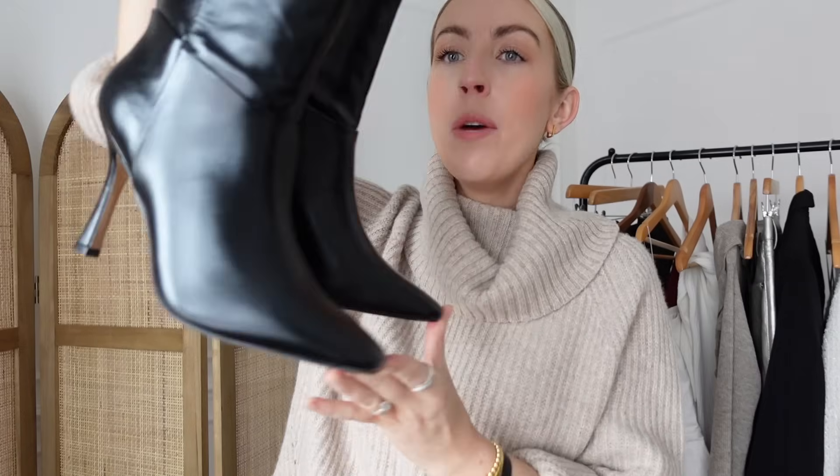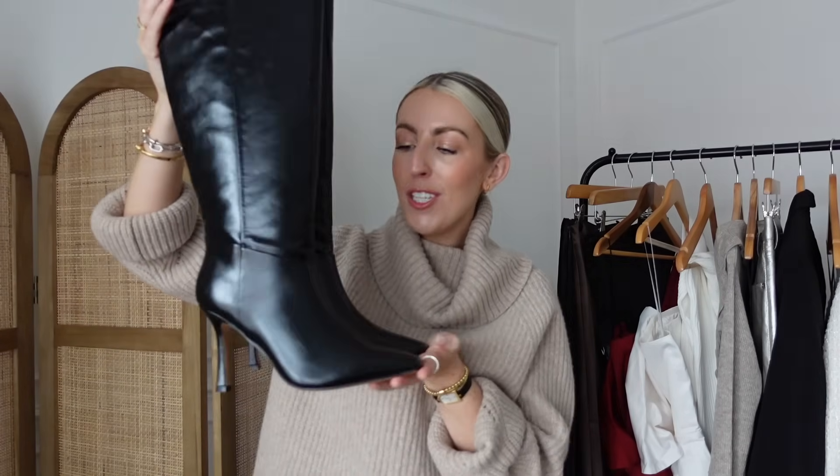Next I wanted some new evening knee-high boots. These are real leather from NA-KD and they are beautiful — I love the square toe and the patent leather. The heel height is great for me too. During cyber week I always look for higher price-point pieces like real leather shoes because the savings are bigger on items that last forever in your wardrobe. I already have a slouchy style boot with a blocker heel for daytime, so these are definitely going to be my new evening knee-high boots.